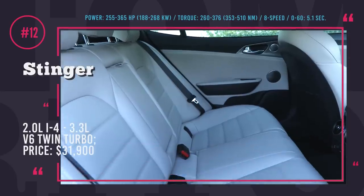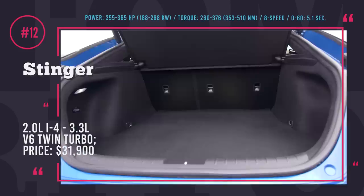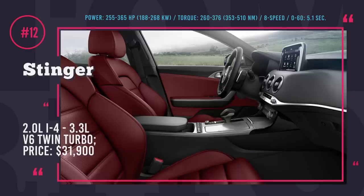Some people would say that 50 grand for a Kia is nonsense, but very few drivers who dared to spend their cash on this sport sedan have regretted the decision.